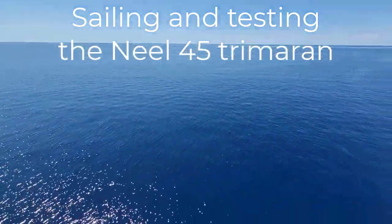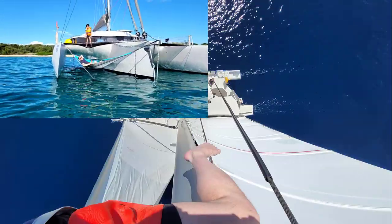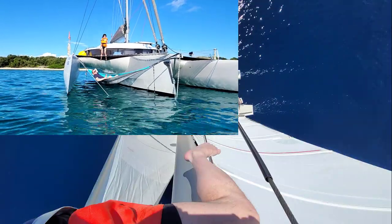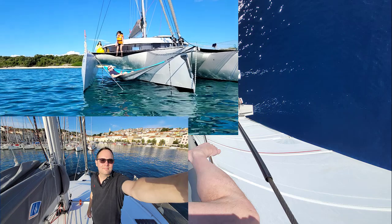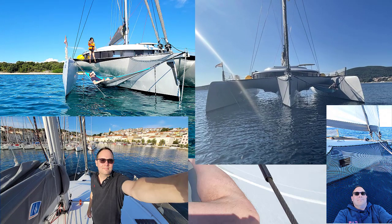When I saw the first images of the Neel 45 trimaran, I simply fell in love with this design and I started to dream to sail around with this boat. Now it is still my dream boat after one week cruising with my family.